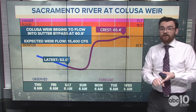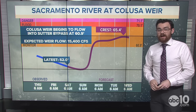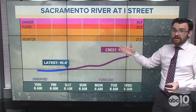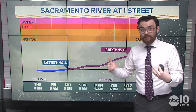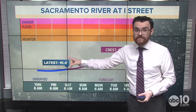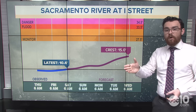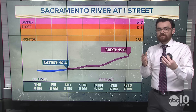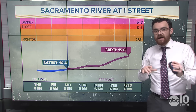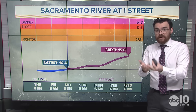In addition to the Colusa Weir, the Tisdale Weir on the Sacramento River is also expected to flow. As of this recording, those are the only two weirs expected to flow. At the Sacramento River at I Street — downtown — we're not going to get to the monitor stage; we're going to be about 10 feet below it. But the river is going to come up. Right now it's about 10 and a half feet, and we're going to get to about 15 feet, maybe a little more, by the time the river crests. So it's not in danger of flooding, and we're not in danger of opening the Sacramento Weir. But the river is going to come up, so just be careful around the water for the next several days.